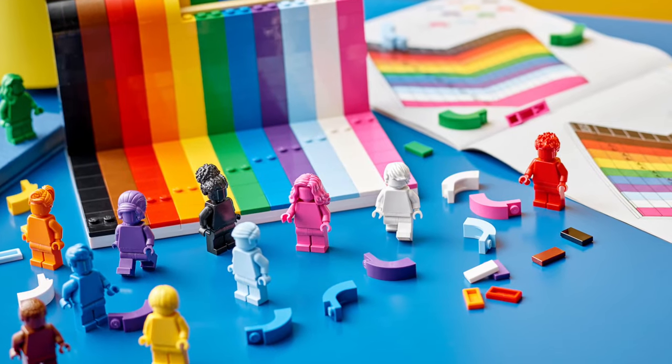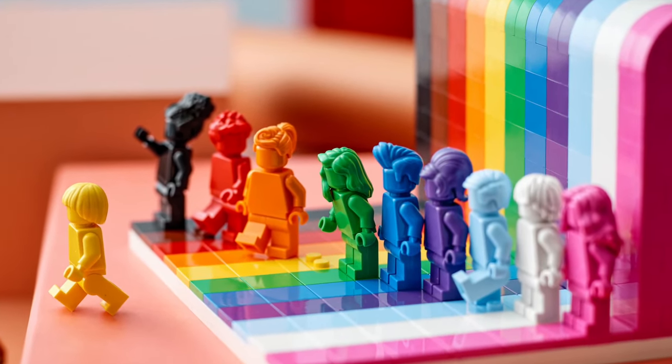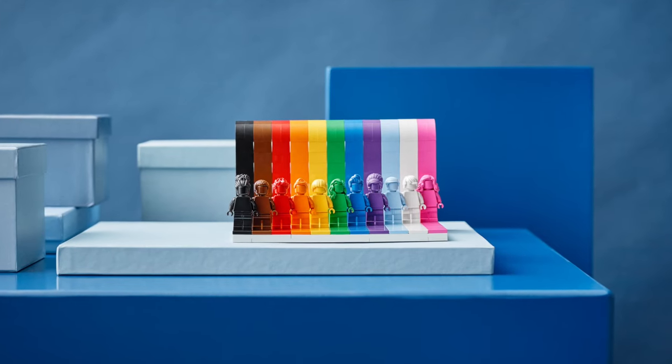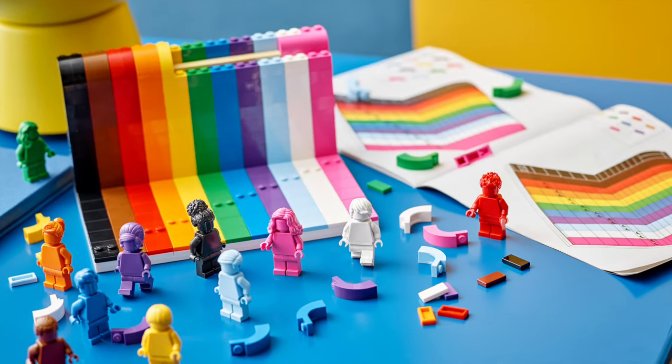This set celebrates diversity and it was inspired by the rainbow flag, which is the symbol for love and acceptance. According to the set designer Matthew Ashton, he wanted to create a model that symbolizes inclusivity and celebrates everyone, no matter how they identify or who they love, which I love. I can definitely stand behind that.